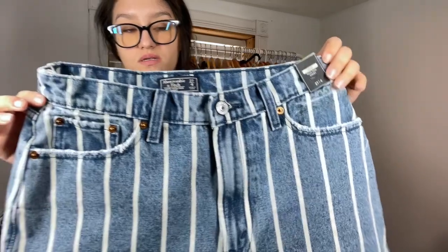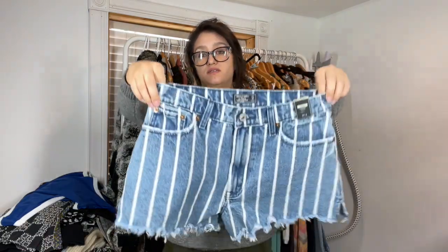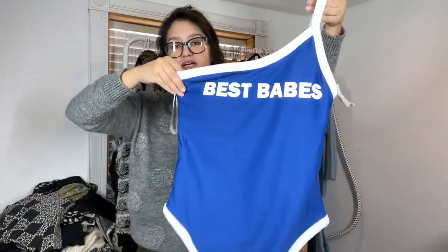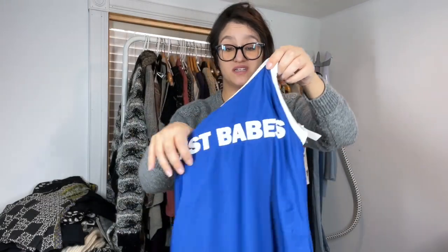For some shorts, these are Abercrombie and Fitch, size 27, the Annie high-rise shorty — cute little striped print with a raw hem. Another new with tag item — this is Aerie, which is American Eagle. It's a swimsuit called the High Cut Cheeky, size large, with padding, and it retailed for $50. It's a one-shoulder style.